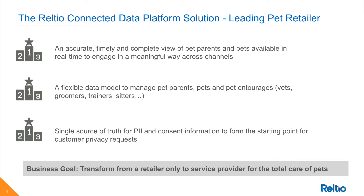They have a flexible data model that not only allows them to model the pet parents and their customers, but also the pets and the pet entourage relationships — think vets, groomers, trainers, sitters, etc. Their ability to comply with privacy regulations has significantly increased because they now have a trusted single view of their data across the entire organization. There is something very special about the Reltio Connected Data Platform that allowed this leading pet retailer and hundreds of other Fortune 500-type companies to create a trusted and single source of truth for their data so rapidly.